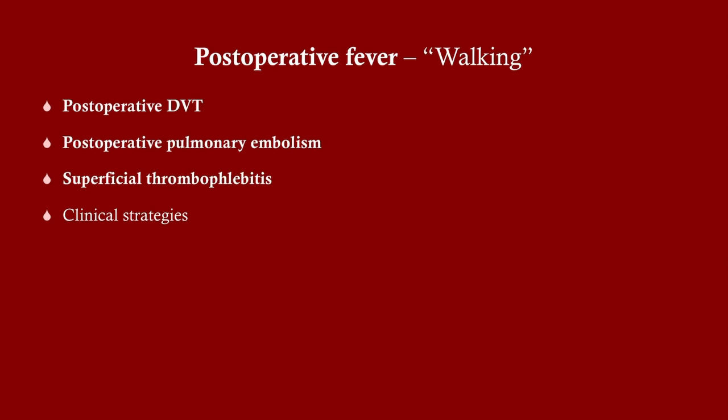I know many people note that real-life practice differs, and yes, that's true. But the focus of my videos is on exams, so I try to keep things tailored toward that. We're going to talk about DVT, pulmonary embolism, and superficial thrombophlebitis.